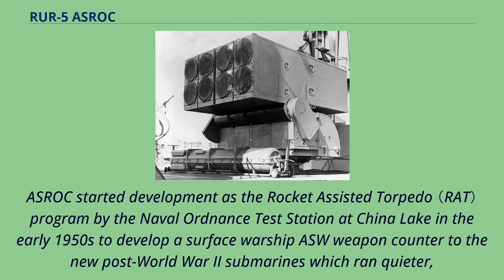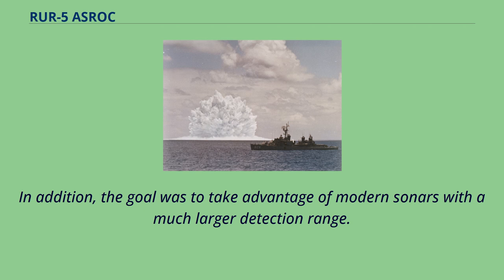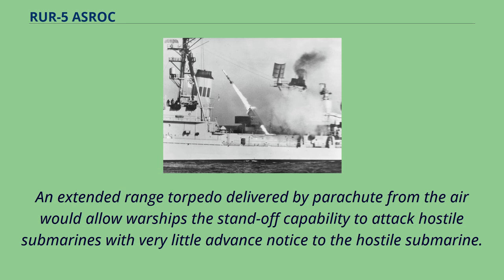ASROC started development as the Rocket-Assisted Torpedo (RAT) program by the Naval Ordnance Test Station at China Lake in the early 1950s, to develop a surface warship ASW weapon to counter new post-World War II submarines which ran quieter, at much higher speed, and could attack from longer range with high-speed homing torpedoes. The goal was also to take advantage of modern sonars with a much larger detection range.